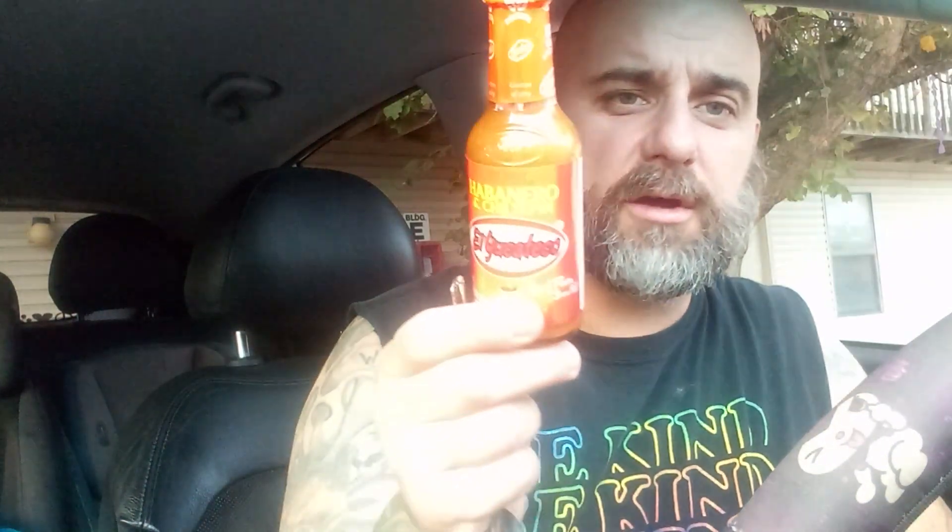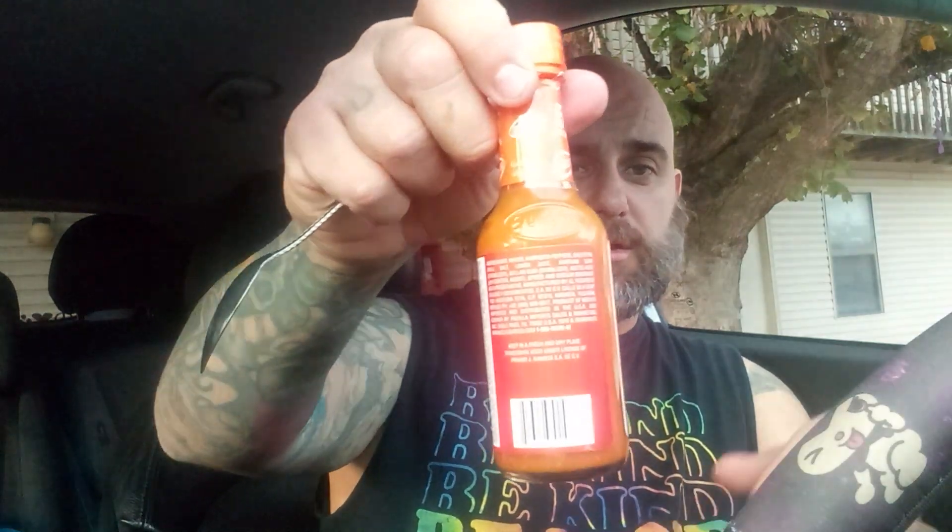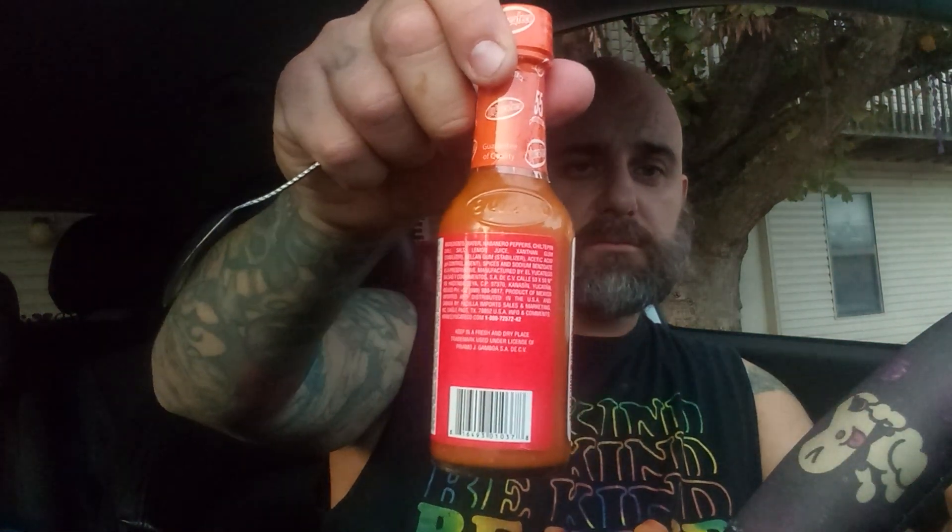It's a habanero sauce and I'm not sure how to pronounce the second pepper — I looked it up and forgot. It might be 'chiltepín' — if I mispronounce it, let me know, drop a comment. There's actually a long ingredient list — you guys can pause the video if you want to read it. I don't really read all the ingredients on stuff when it's a long label. I just pay attention to the numbers because I gotta watch my sodium and all that.